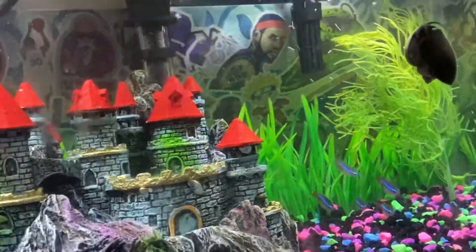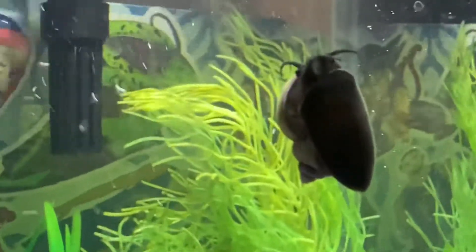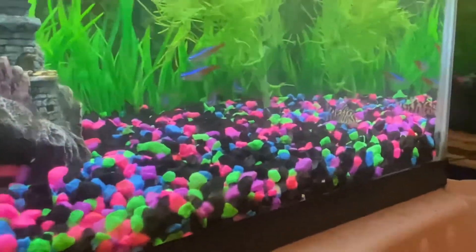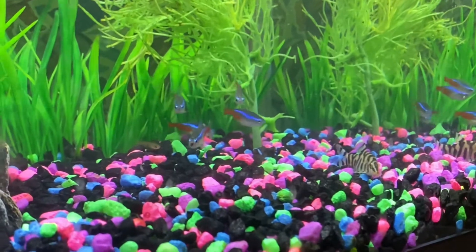I still don't have names for the other stuff. My blue mystery snail doesn't have a name yet. My golden one I think I'm calling Golden Member, like Austin Powers, you know? And then my five tetra fish I don't have names for yet — they all look pretty similar.